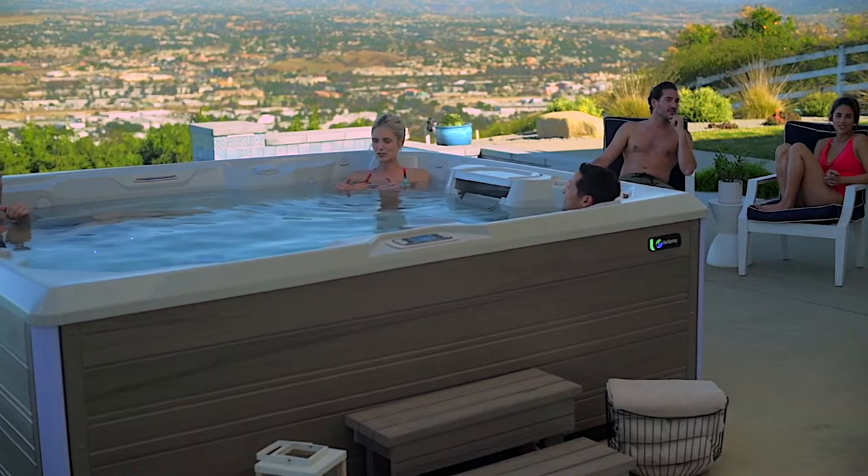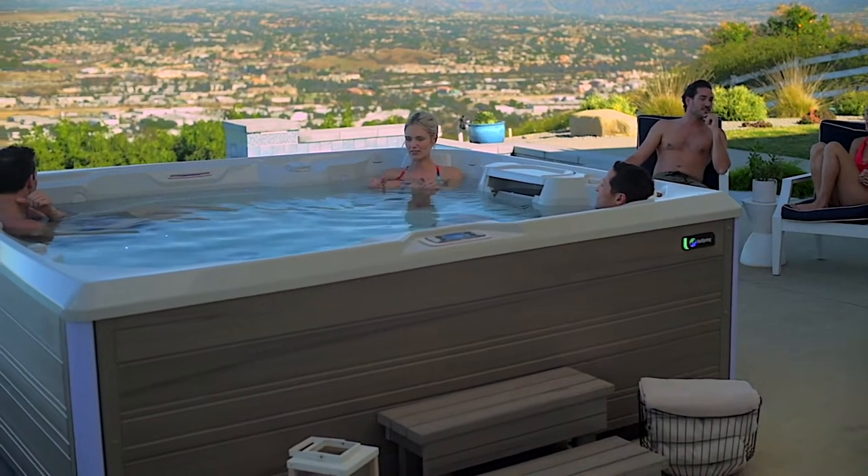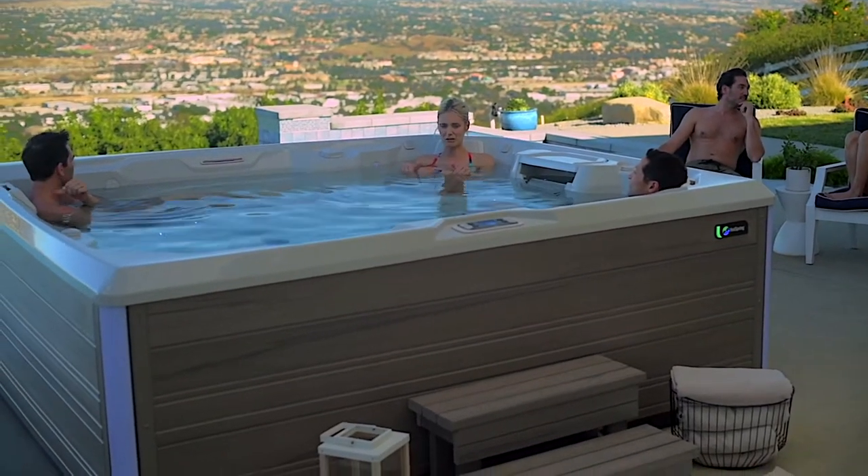High-end hot tubs in the premium and luxury tier are very good at efficiently maintaining your spa's temperature, requiring a low continuous expenditure of energy.